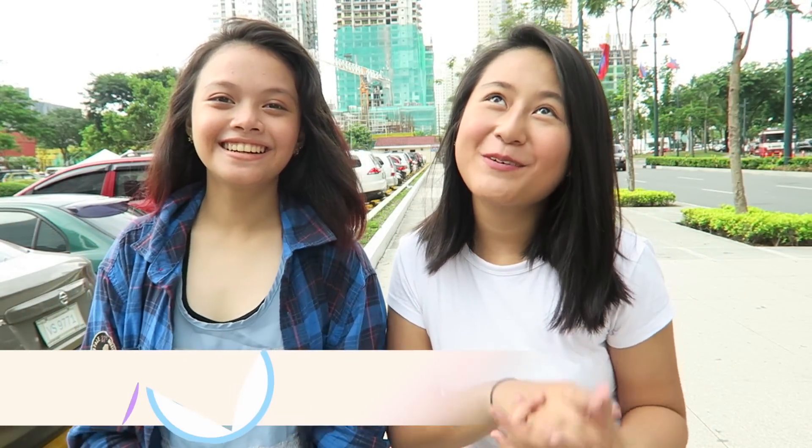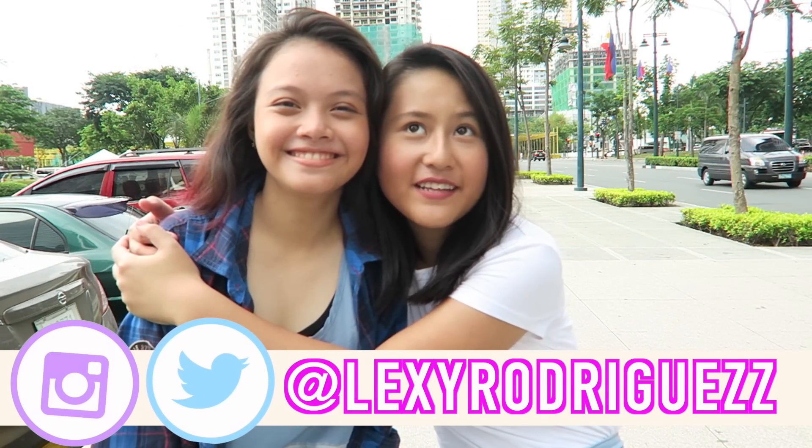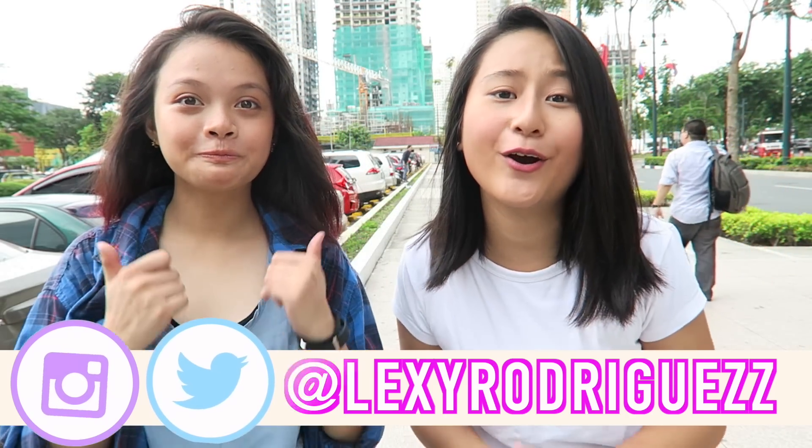Hey guys, it's Lex here and today we are going to be doing a collab finally. If you guys don't know, she's been my friend for so many years now and I'm super excited to collab with her since she started her own YouTube channel. So definitely check it out, I'll leave a link down below.